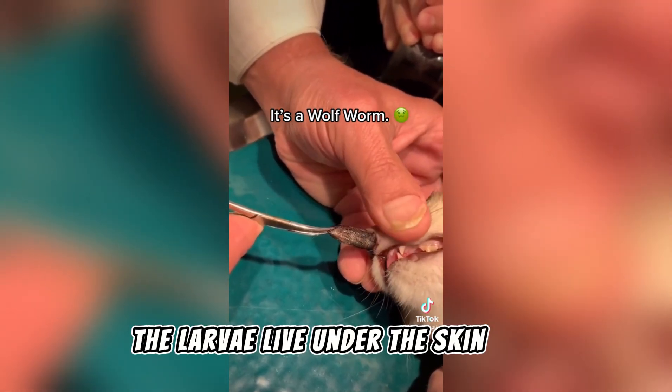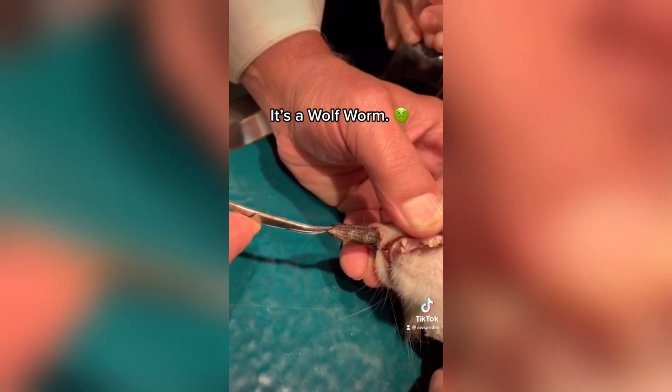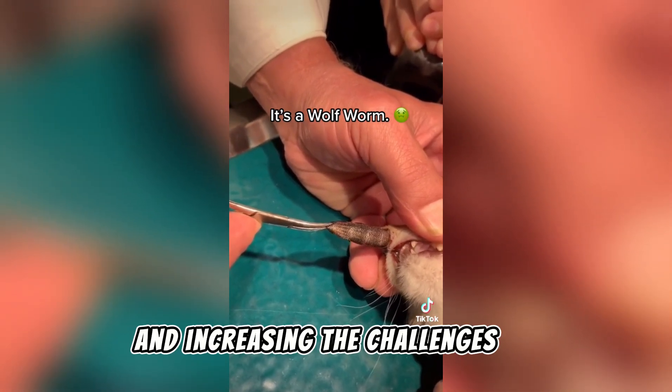The larvae live under the skin for 5 to 10 weeks before emerging to complete their life cycle. Some larvae migrate to other tissues, worsening the condition and increasing the challenges of treatment.